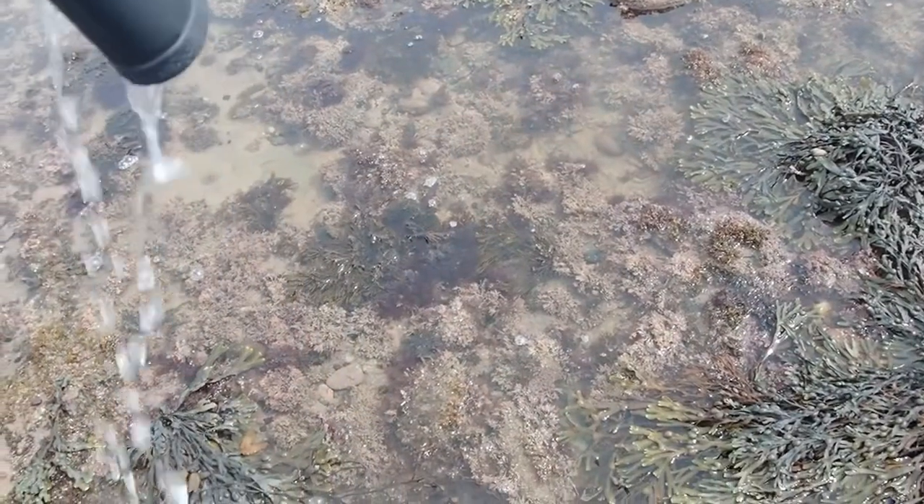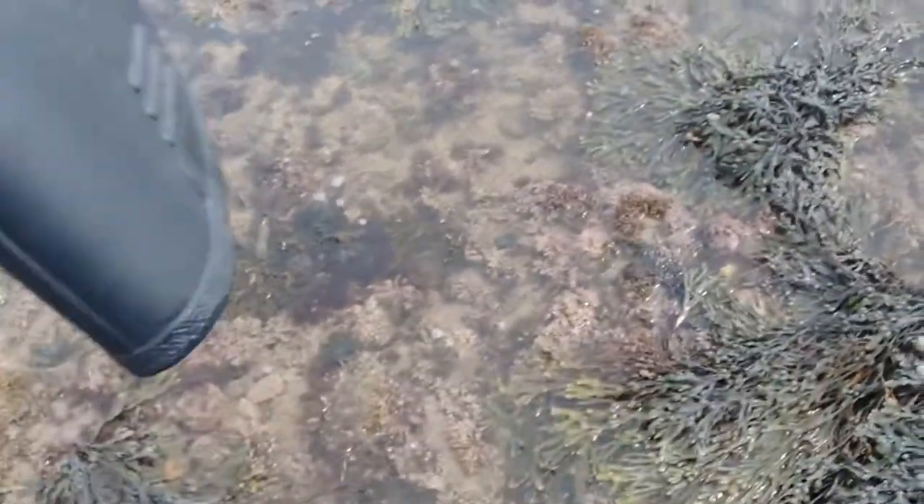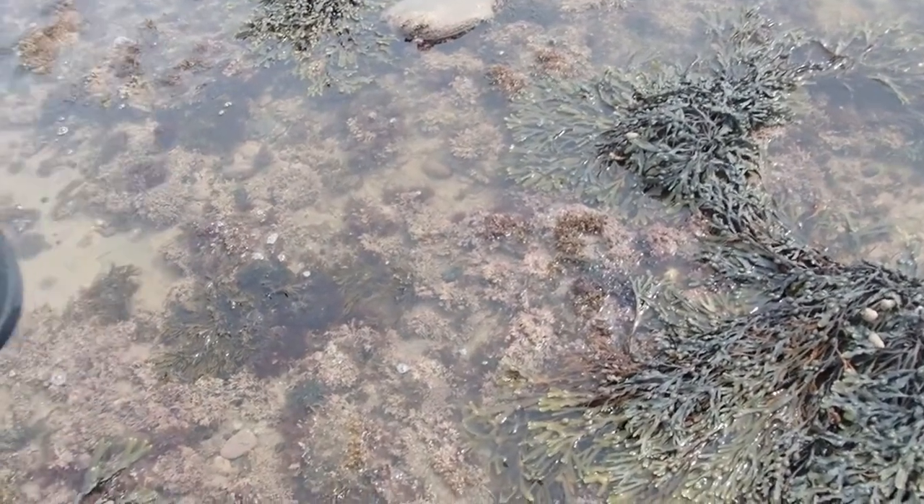To film this fish I basically sat properly waist-deep in a rock pool, so it's no surprise that the wellies are getting emptied again.